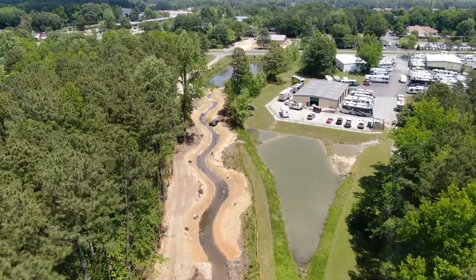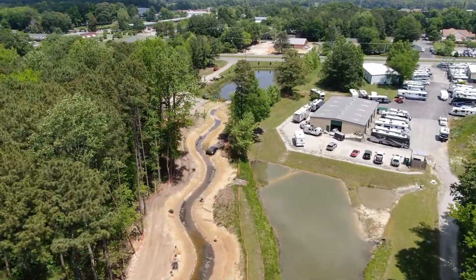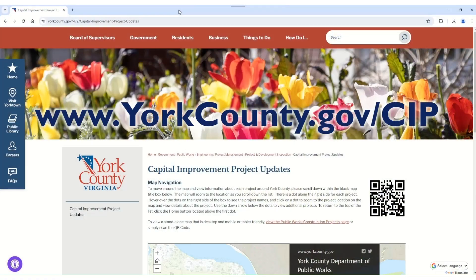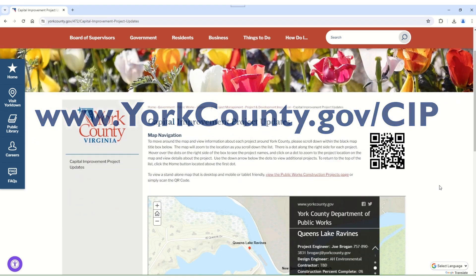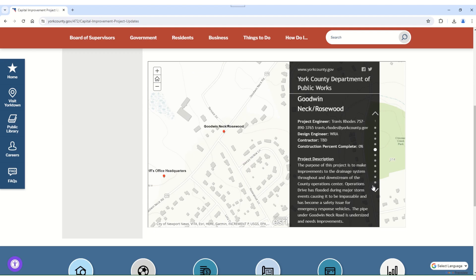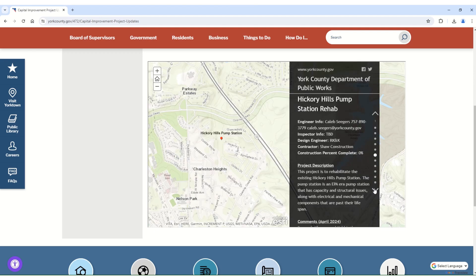So, development of BMPs is not just the best thing to do for the environment — they are required by the state. And that's why BMPs are in the CIP. If you'd like to learn more about Public Works projects in the CIP, go online to www.yorkcounty.gov/cip. You can scroll through a list of projects, see where they are in the county, and get information on how much the project is completed along with a detailed description.